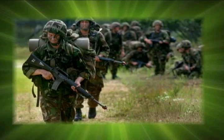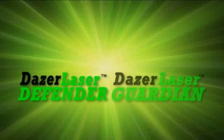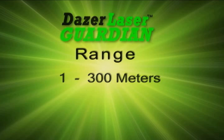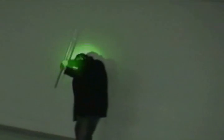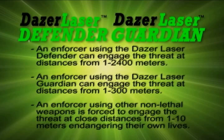And the military. The technology has improved to the fully-engineered Dazer Laser Defender and Dazer Laser Guardian. The Dazer Laser Defender and Dazer Laser Guardian allow the enforcer to daze the threat at distances from 1 meter to 2,400 meters, depending on the model. At longer distances when the Dazer Laser is discharged, the Dazer Beam is wider. As the enforcer closes in on the threat, the beam culminates and becomes smaller in diameter.